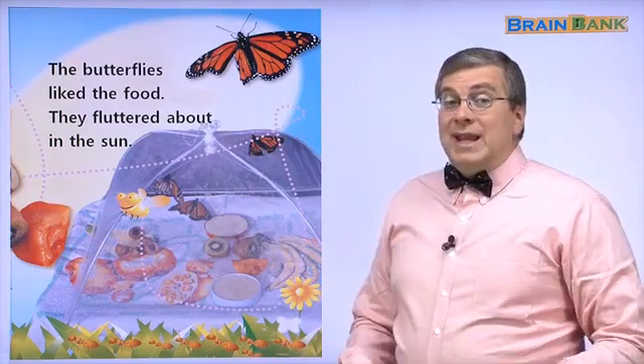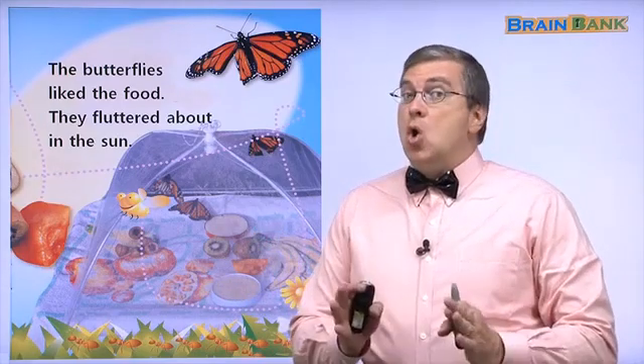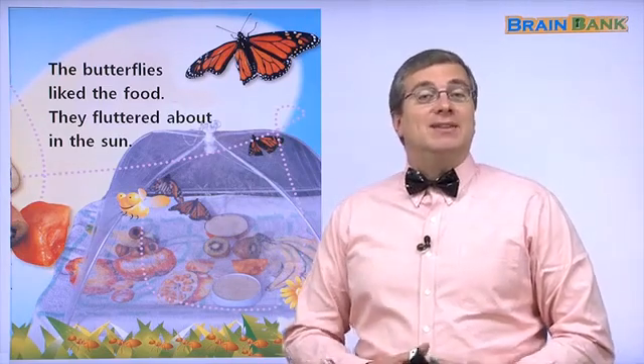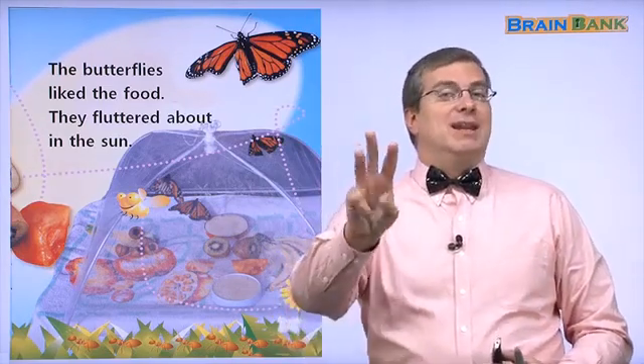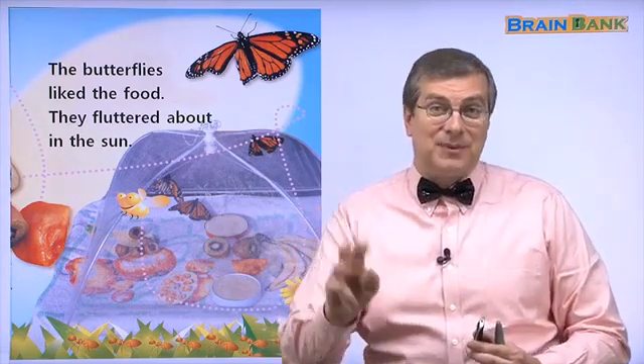So, is that the end of the story with the butterfly hospital? No, there's more to go. There's more to this story, and we'll discover that in Part 3. So we are at the end of Part 2. I hope to see you in Part 3. See you later.